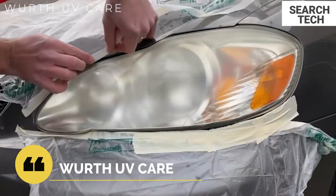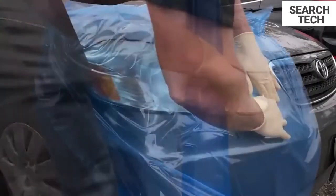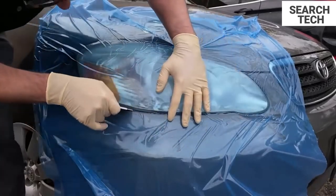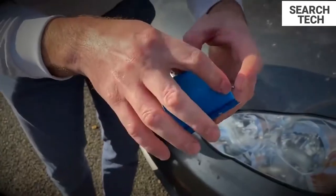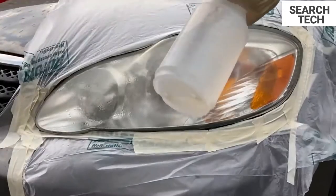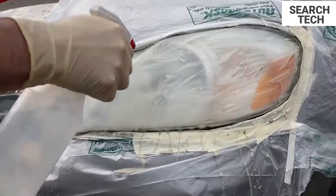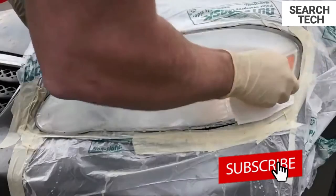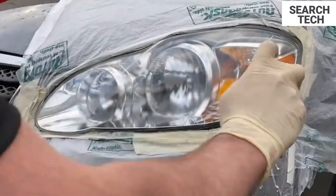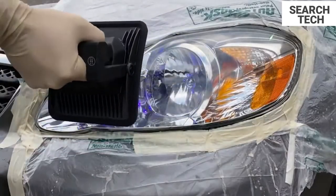A cutting-edge, sprayed-on chemical mixture renews and protects the headlight polycarbonate lens permanently. It improves optical illumination, look, and value of your car by restoring your old cloudy, yellowed, and foggy headlight lenses. Application is simple and quick, with one kit per car that dries in minutes.